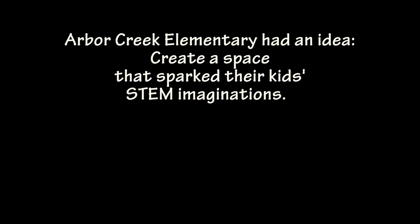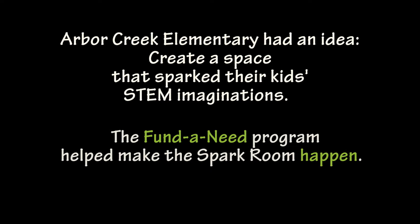Arbor Creek Elementary had an idea: create a space that sparks our STEM imaginations. The Fund & Need program helped make the Spark Room happen.